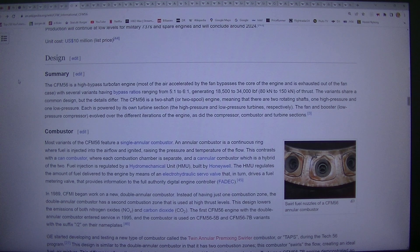The CFM56 is a two-shaft, or two-spool, engine, meaning that there are two rotating shafts, one high pressure and one low pressure. Each is powered by its own turbine section, the high-pressure and low-pressure turbines respectively. The fan and booster (low-pressure compressor) evolved over the different iterations of the engine, as did the compressor, combustor, and turbine sections.